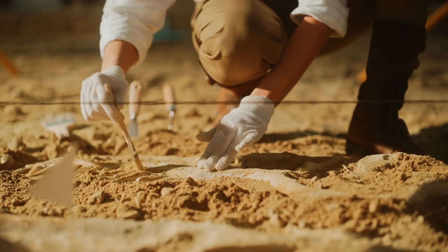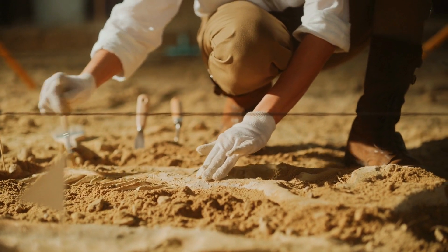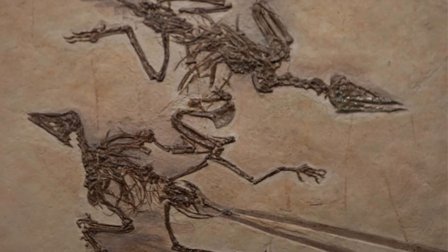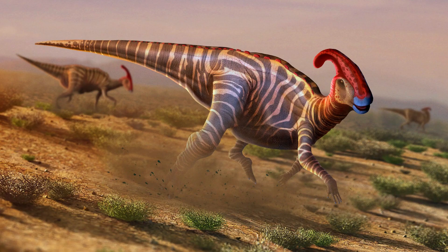Another piece of evidence that has helped scientists understand dinosaurs' social behavior is the discovery of bone beds. These are areas where large numbers of dinosaur fossils have been found. It's an indicator of herd living if only fossils of the same species were found in a bone bed. This has been seen in the case of ceratopsians, like Triceratops, and hadrosaurs, such as Edmontosaurus, which are believed to have lived in large herds.